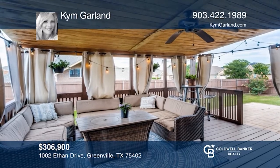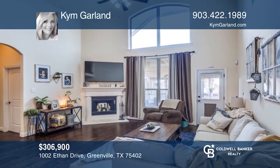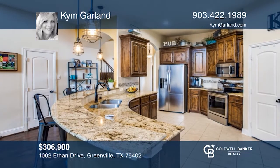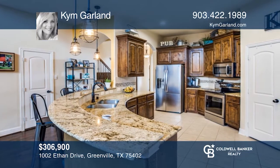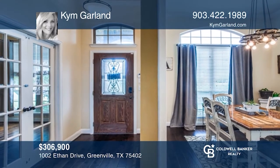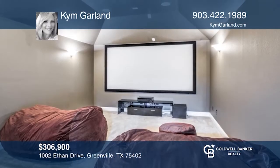This beautiful home on a corner lot features a superb floor plan and covered outdoor entertainment area that is sure to please. The kitchen and living area are open to give you the perfect space for spending quality time. Upstairs you'll find a wonderful game room, separate meeting room and half bath. Hear all the details when you tour with Kim Garland.